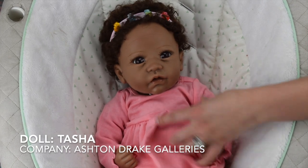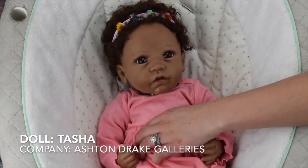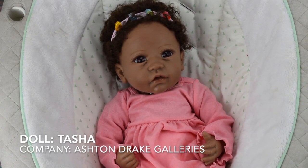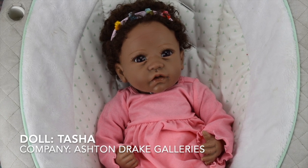This is sweet little Faith — she is a partial silicone baby, meaning her limbs and face are squishy and bendable, but her body is made of cloth. She is Tasha from Ashton Drake Galleries for only $200, so she's a more affordable realistic doll option. It's pretty cool that she's silicone.